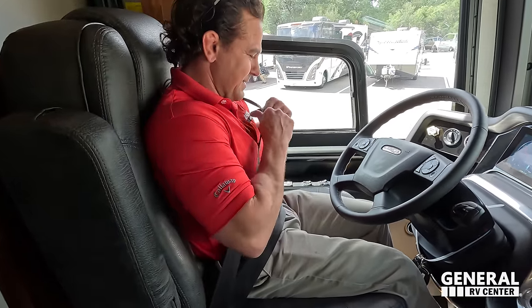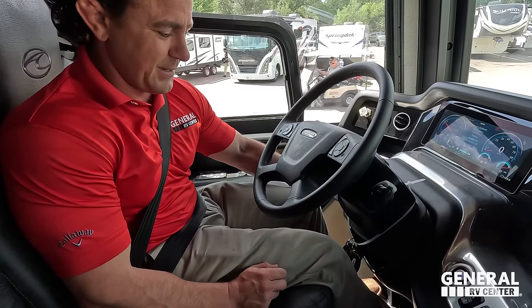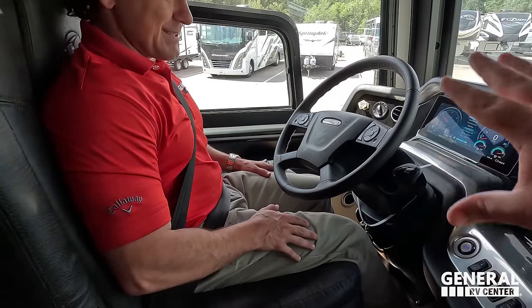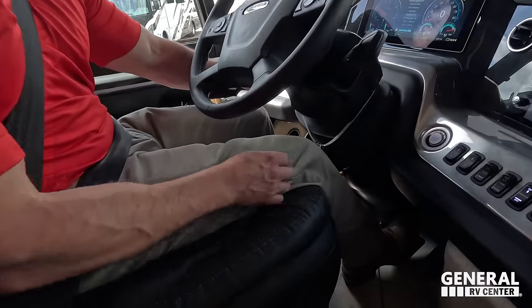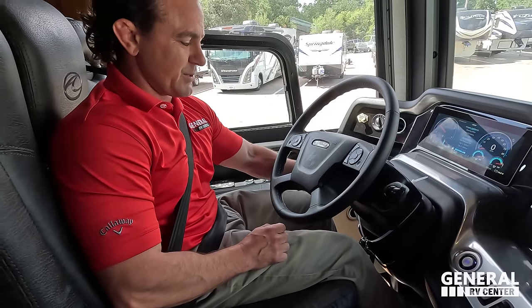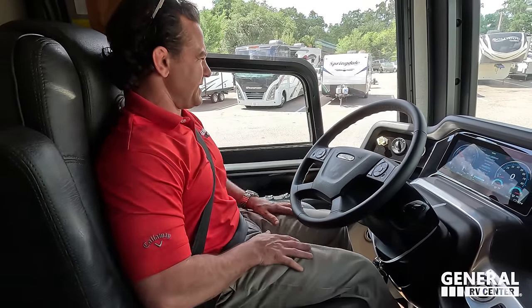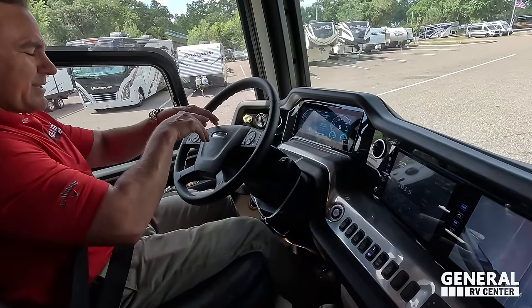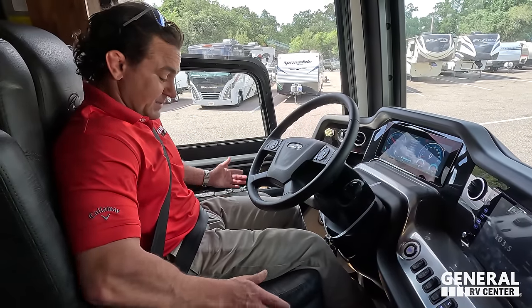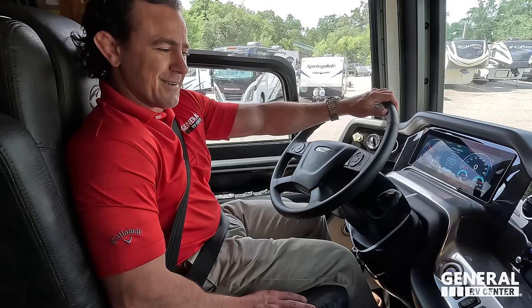Buckled up. Right now Tommy is adjusting the pedals and the steering wheel to the way he likes — which is really convenient. The pedals are adjustable, as is the steering wheel, and it's an actual mechanical adjustment. Everything is very easy to see; the mirrors are perfect. You can see exactly what's going on with the OptiView digital dash. Very comfortable seat, very comfortable arrangement all together. Ready to take a ride? Yes sir — let's go.